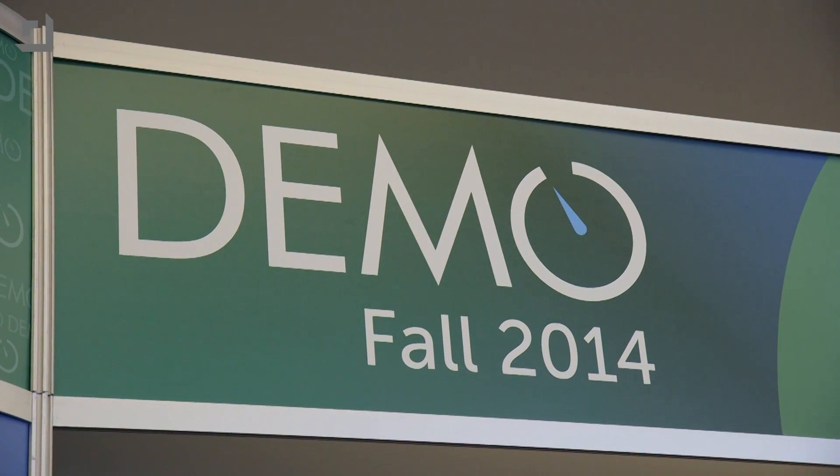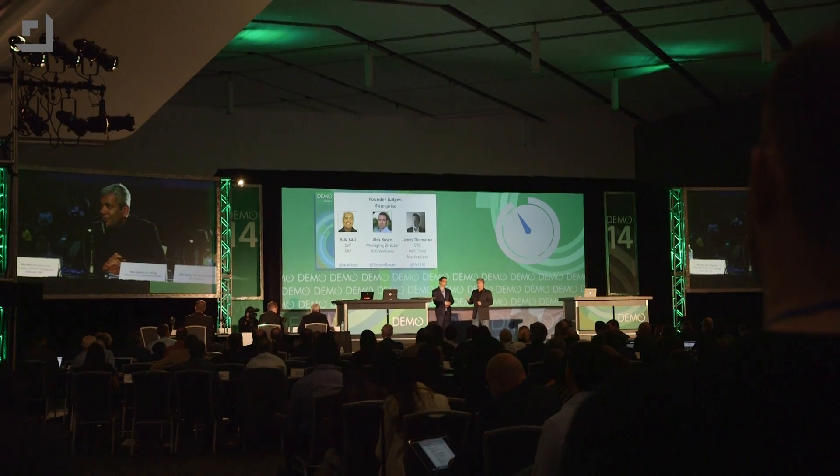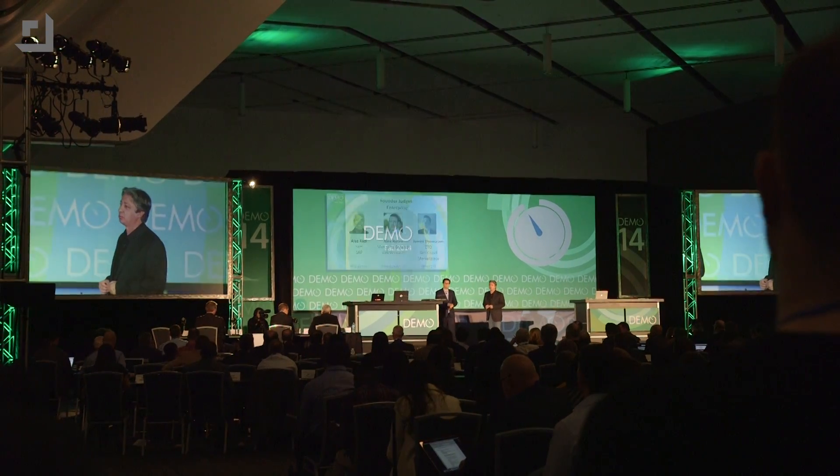A company called PathSense says we've fixed that. This is at Demo 14 — we attended it this week, the big show where they introduced new products, technologies, and ideas. And PathSense has a really good reason for fixing this.